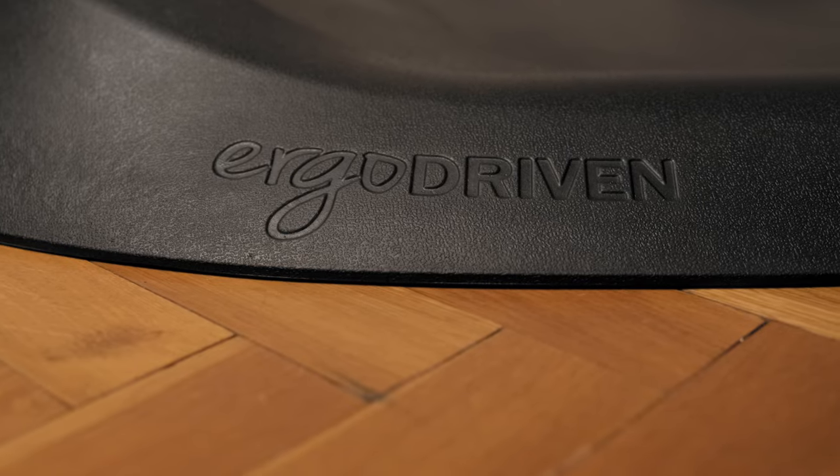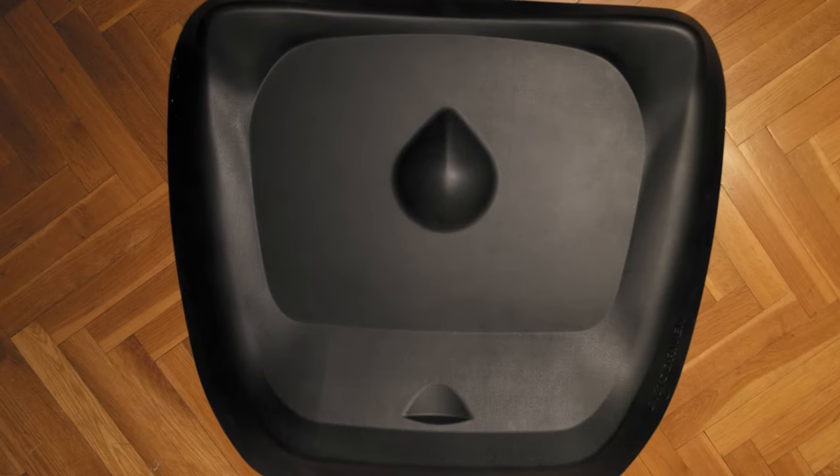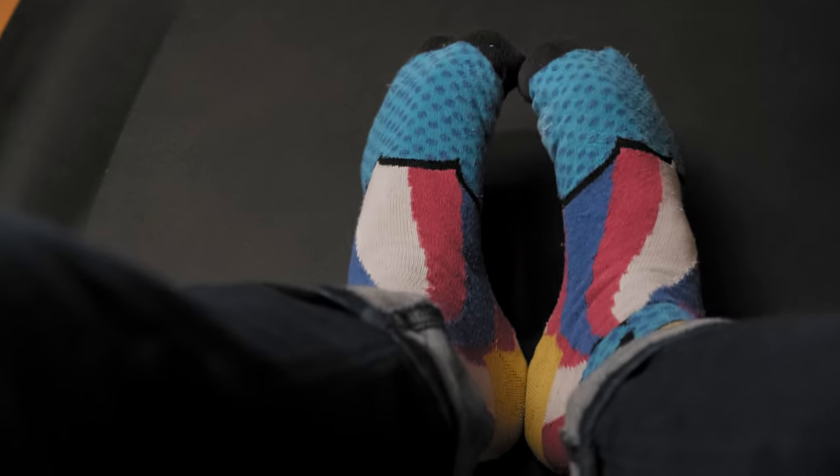Then there's my Ergo Dream comfort mat that I use while I stand at my desk. It's a must-have accessory if you want to stand for long periods without any fatigue. Those several different bumps allow you to stretch your legs and feet while working, which is just great. It costs about $100, but it's well worth the investment.